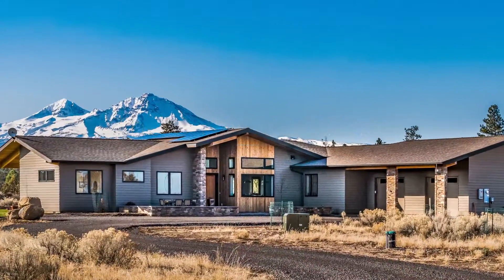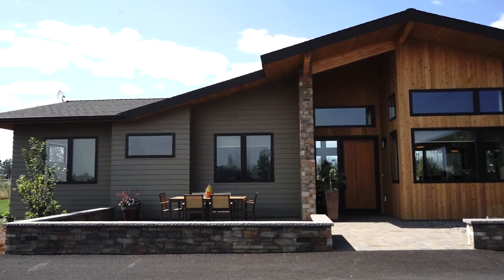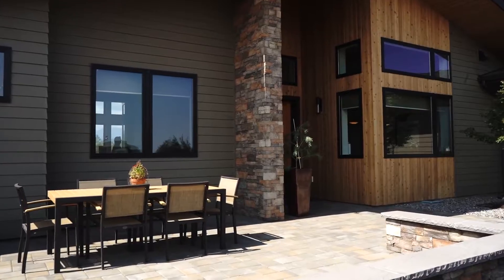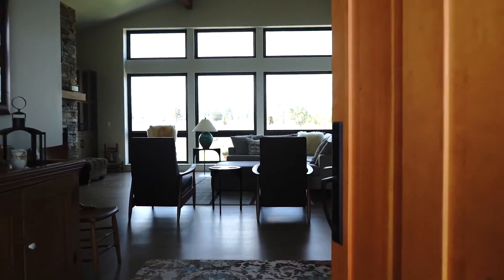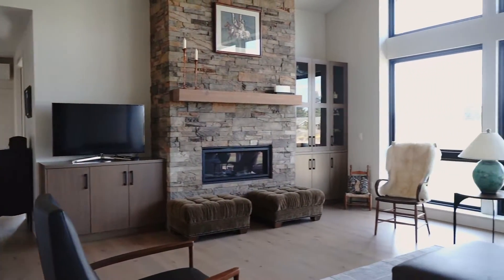We run a construction company called Solaire Home Builders and we specialize in this type of home — this is our dream home. My name is Matt Douglas, I'm a senior green building consultant for Earth Advantage. My name is Mike O'Neill, I am a homeowner as well as the builder of this home. My name is Cindy O'Neill, I'm a principal with Solaire Home Builders. We've been building since 1995 with the express goal to take advantage of the power of the sun and the natural resources here in central Oregon, and to build sustainable homes that give back to the homeowners and the environment.